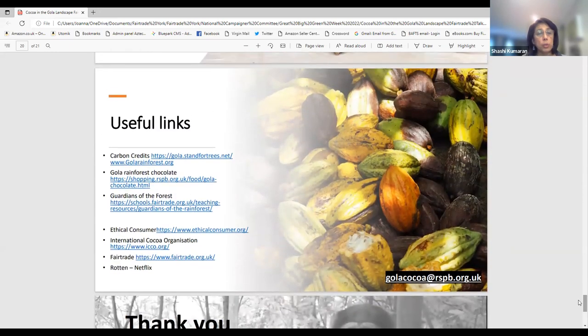Some useful links are included here for more information about the REDD+ program and the cocoa program in West Africa. Thank you very much.